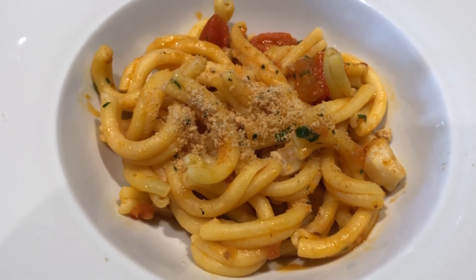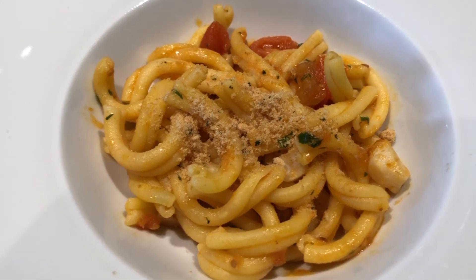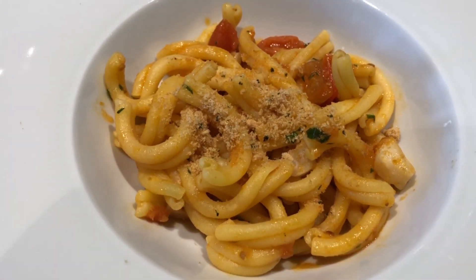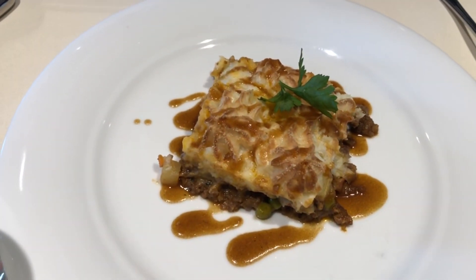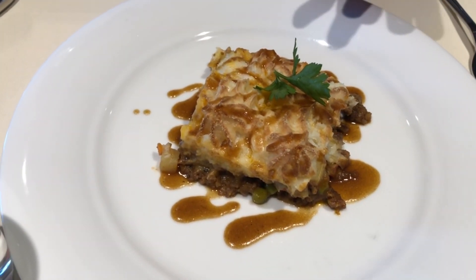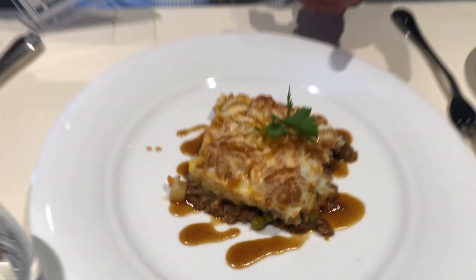This is my main course. I have the pasta with sea bass sauce. And Ed, what do you have? I'm having a cottage pie. Cottage pie — wow, it looks delicious. It's kind of cottage pie let loose — it's not in a pot.